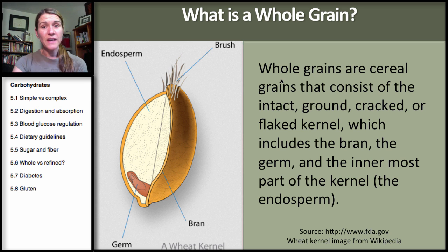The FDA has defined a whole grain as cereal grains that consist of the intact, ground, cracked, or flaked kernel — which includes the bran, the shell with the fiber, the germ, and the endosperm, the innermost part of the kernel. The other condition in their definition is that when it's added to a food, it needs to be in the same proportions, meaning they have to start with the whole grain and use all of its parts — whether cracked, flaked, or ground — to be called a whole grain.